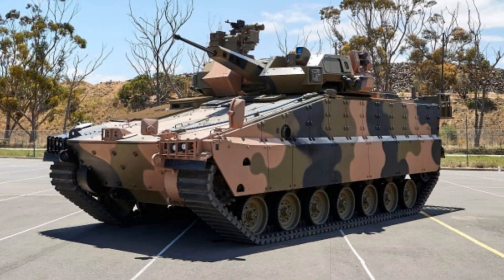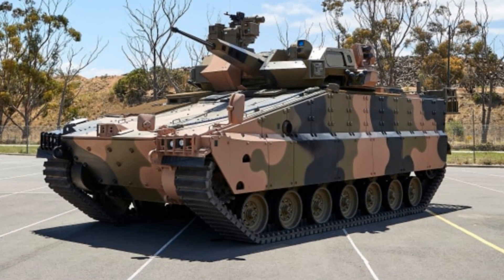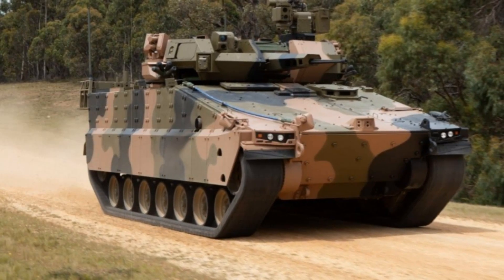These systems are set to be fitted onto the Redback Infantry Fighting Vehicle, a high-performance armoured vehicle selected for service by the Australian Army under its Land 400 Phase III modernisation effort.